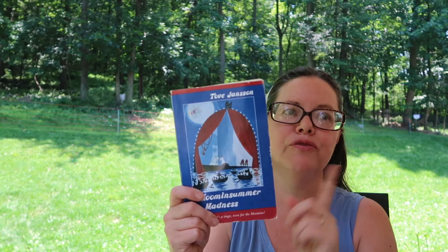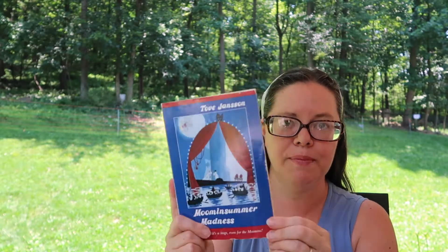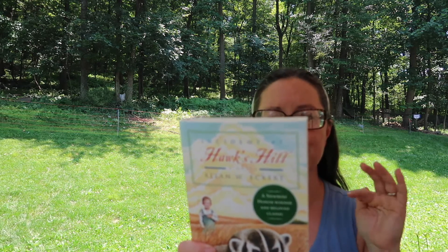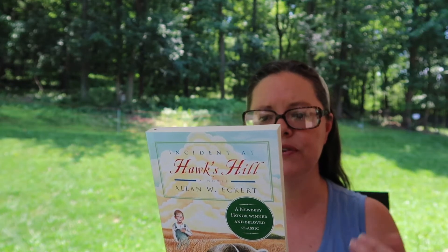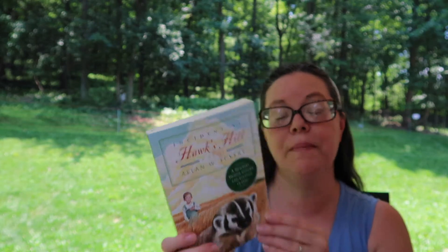Next is Moomin Summer Madness — I've read one Moomin troll book, and this one is the summer version. After that is another Newbery Honor book: Incident at Hawk's Hill by Alan Eckert. This is the story of a boy in 1870 who wandered away from his house on Hawk's Hill and disappeared — and it's about how he survived most of a summer in the wilds by forging a bond with a female badger.